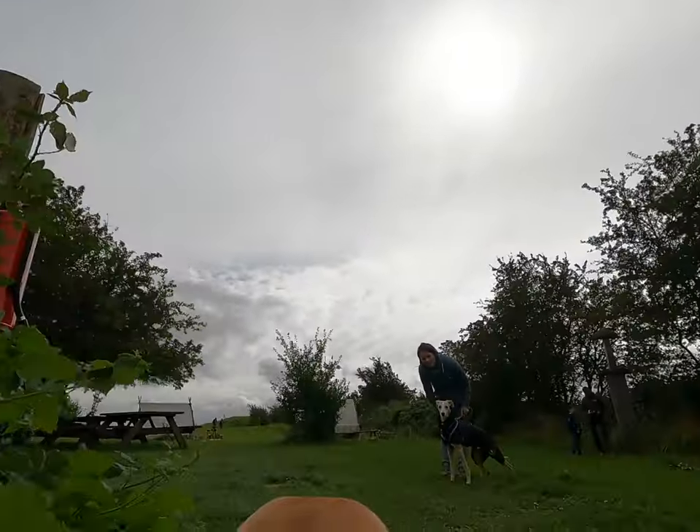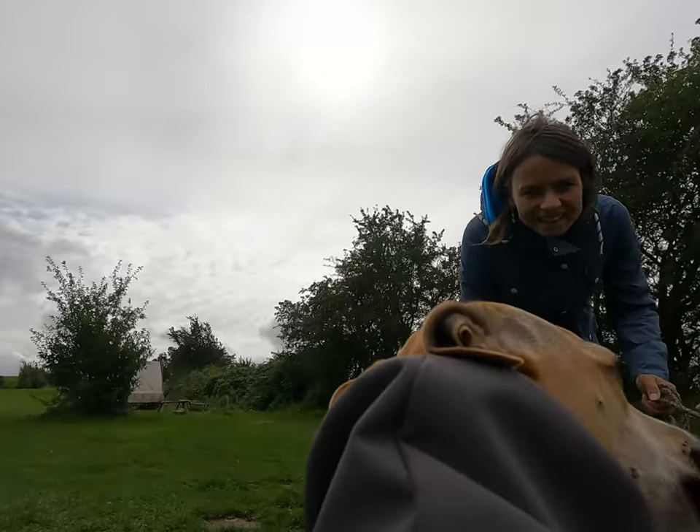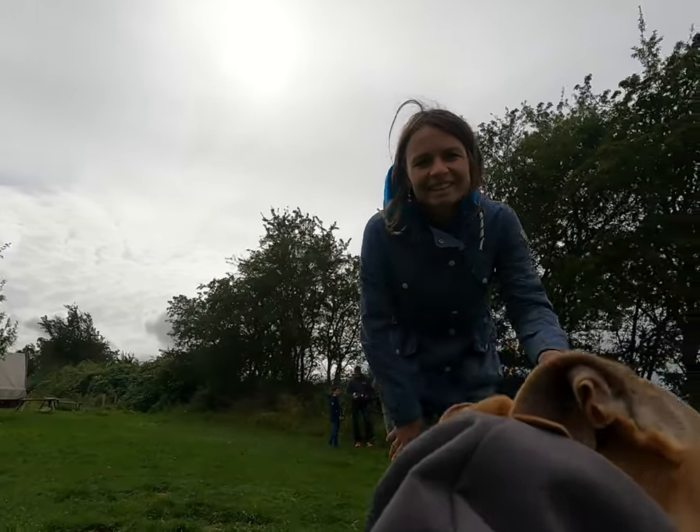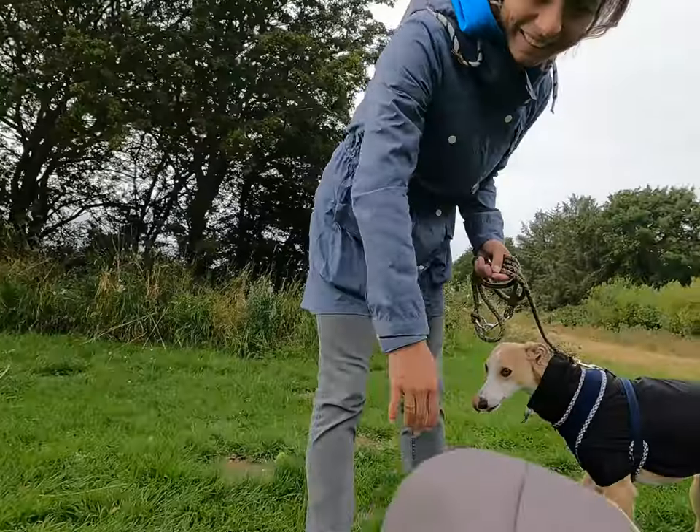During our visit, we also met another Whippet. It was a surprise, because Whippets are not very common in Denmark. Our Whippet made friends with him, and they played together. It was great!